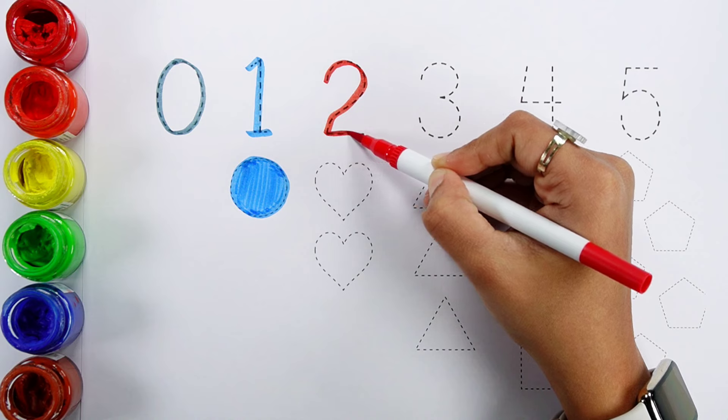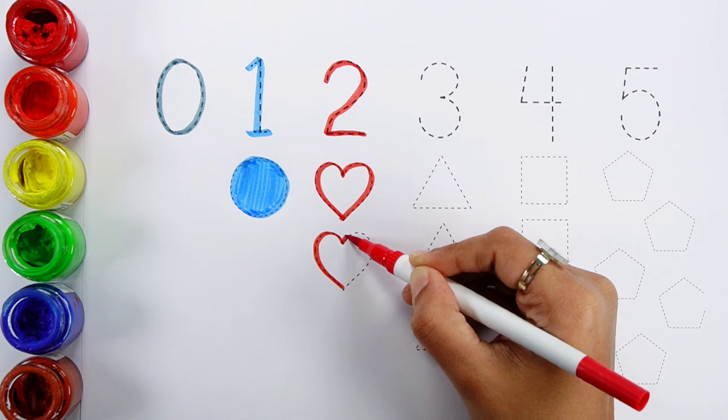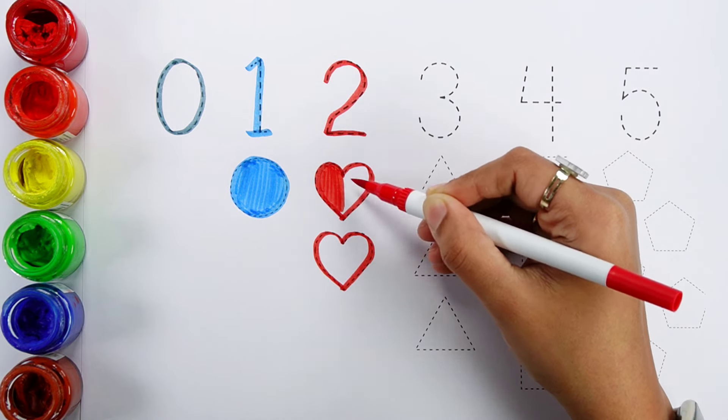Number two. One, two. Two hearts. Red color.